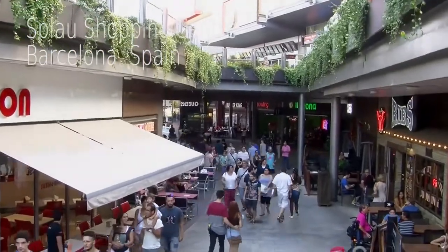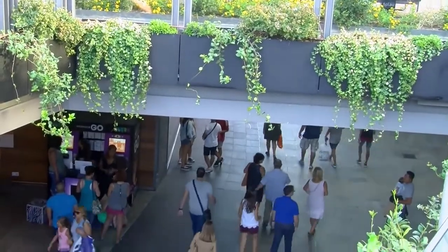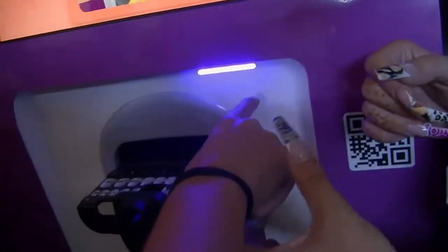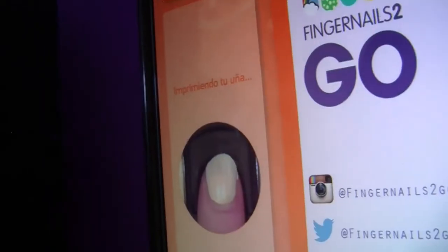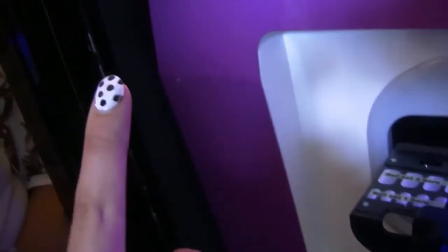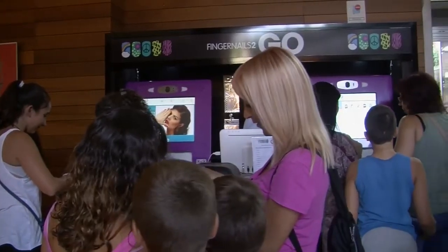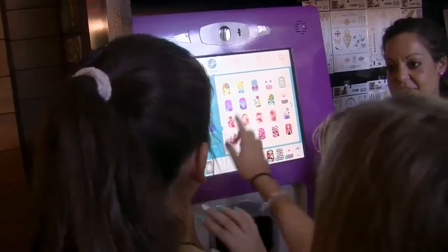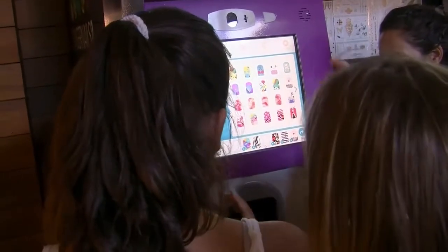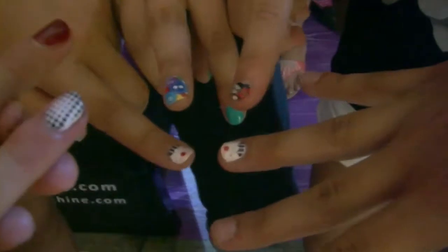We are in Barcelona, in the Splau shopping mall, close to the city center — one of the biggest shopping malls in the city. We print about 150 nails per day. Now being August, the vacation month here in Spain, Barcelona has less people, but 150 we think for this kind of period is really good. It attracts so many curious people who come to us asking what is this. When they learn about it, they want to try. When they try, they like it. And actually they bring more people in — so it attracts the crowd.